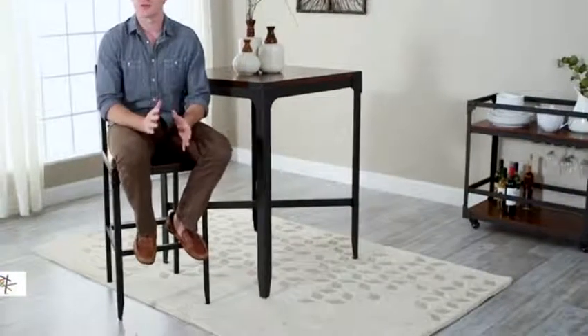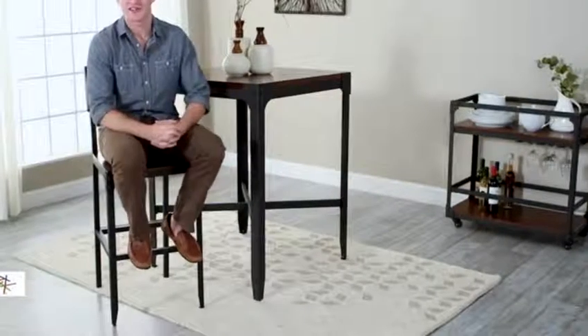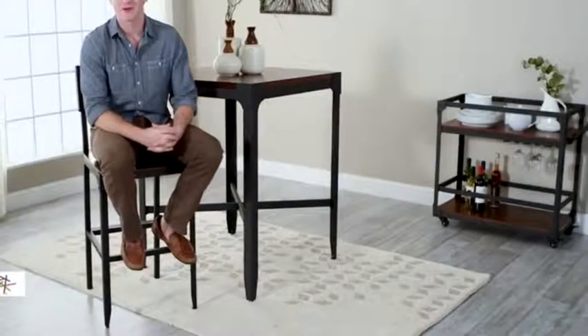Hi, I'm Mark with Hey Needle. The industrial-inspired design of the Bellum Living Trenton Bar Stool is why it makes a perfect addition to your bar counter at home. Let's take a quick look.